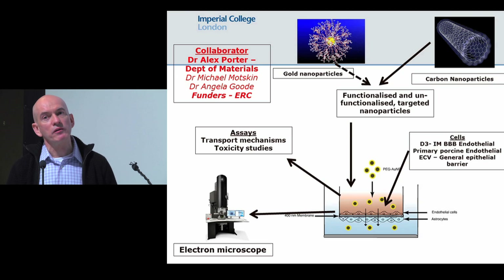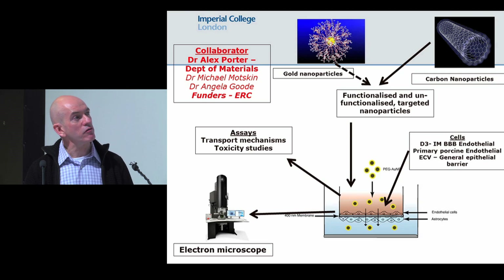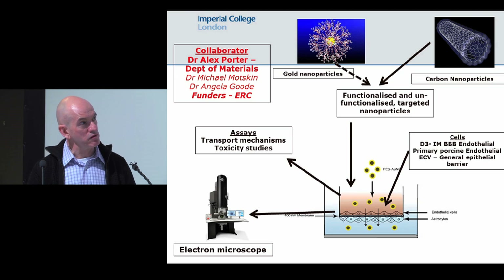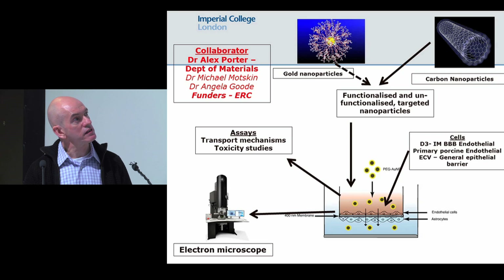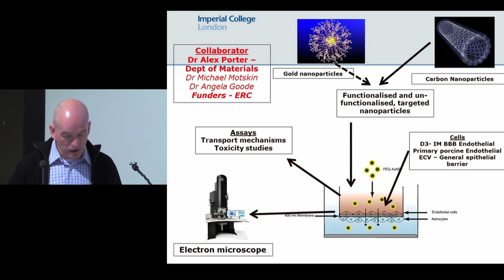We also keep a secondary eye on toxicity — are these nanoparticles toxic to the blood-brain barrier itself? We have three barrier models: an immortalized D3 endothelial cell line as our workhorse, a primary porcine blood-brain barrier model which is much more difficult to prepare and culture, and an ECV cell line as a generalized epithelial barrier for comparison. We're quite advanced with many carbon nanoparticles and are just starting to move into manufacture for our gold ones.